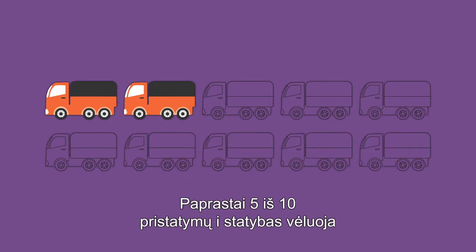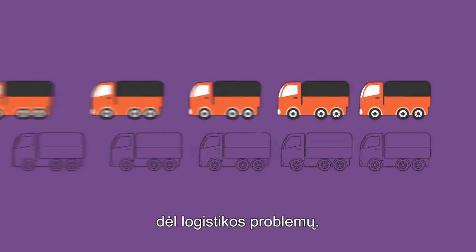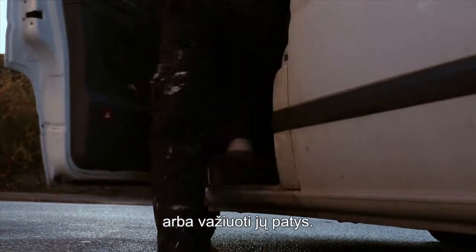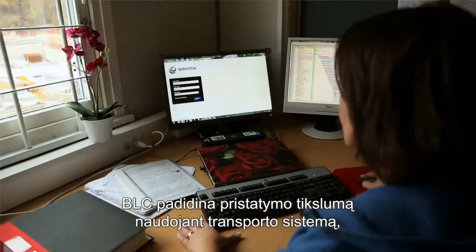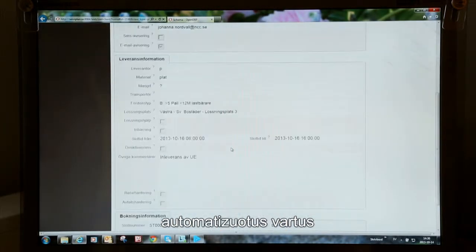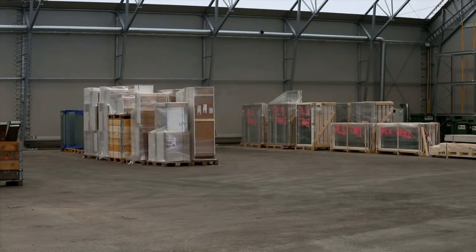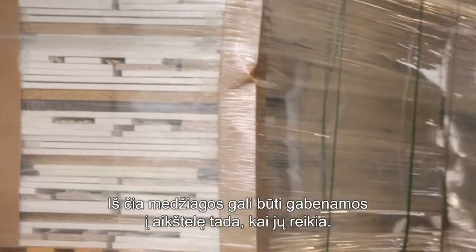Normally, 5 out of 10 deliveries are laid to the site because of deficiencies on the logistics side. Builders are forced to wait, search for materials or go get them themselves. The BLC improves delivery precision using a joint transport booking system, automated gates and short-term storage options. From here, the materials can be delivered to the site as and when they are needed.